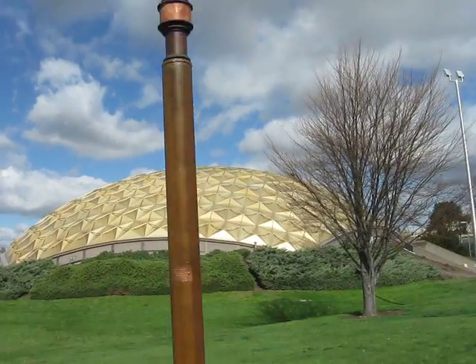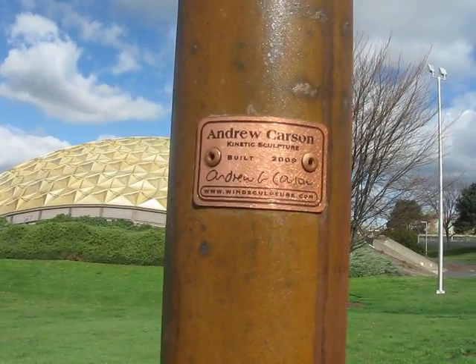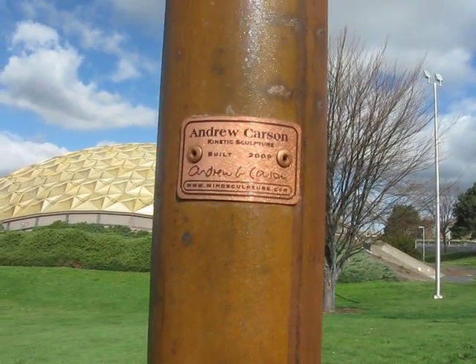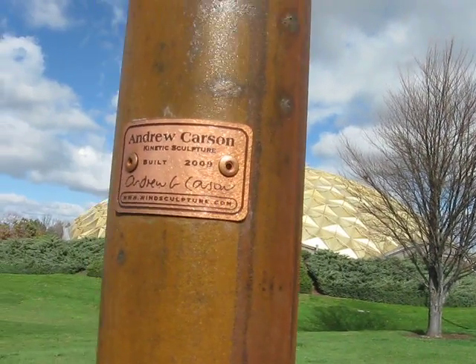What does it say? Andrew Carlson Kinetic Sculpture, built in 2009. WindSculpture.com.